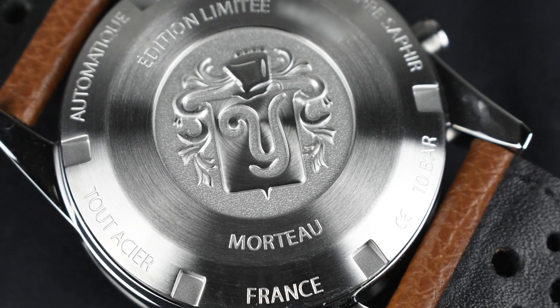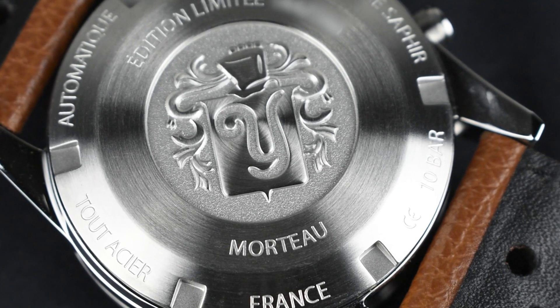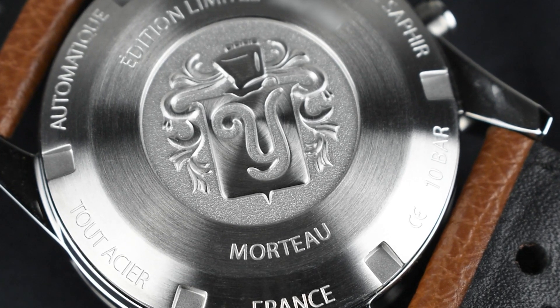When you flip the timepiece, you'll be captivated by the sleek caseback, elegantly adorned with Yemma's historic crest, artfully embossed with a hydraulic press.